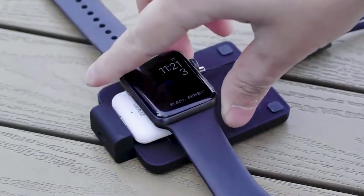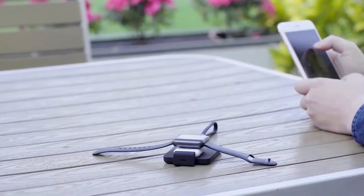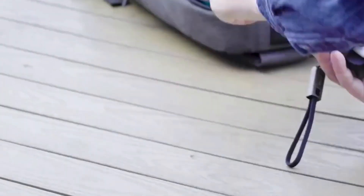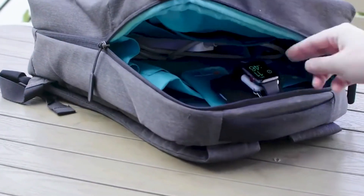It loves your watch as much as you do, as it doesn't dissipate heat during charging and thus protects it. It only needs two hours to charge your watch to maximum capacity.